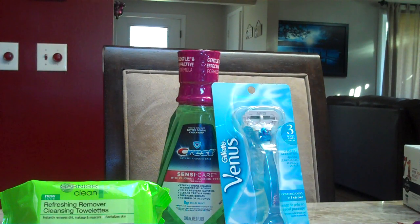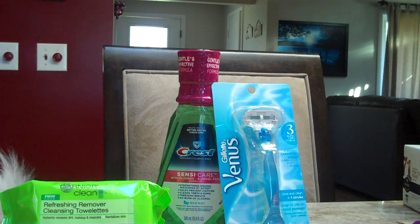Garnier has a deal where when you buy two Garnier skin care items, you'll get back a $5 ECB. We picked up two of the Garnier Clean and Refreshing Cleansing Towelettes at $5.99 each, coming to $11.98. There are $2 off one Garnier cleanser or moisturizer coupons available at coupons.com, and the wipes do count as a cleanser. So we used two of those and paid $7.98, got back a $5 ECB, which makes both of them just $2.98, or $1.49 each.